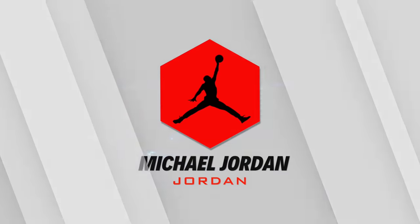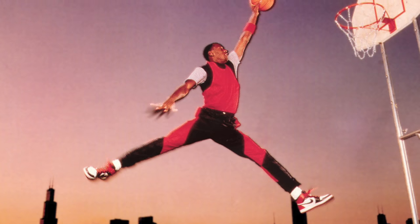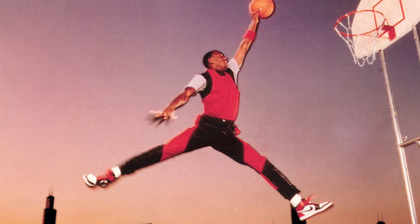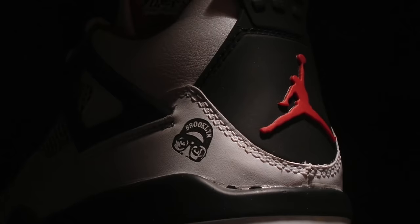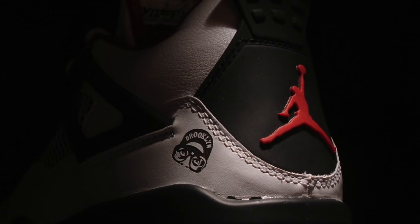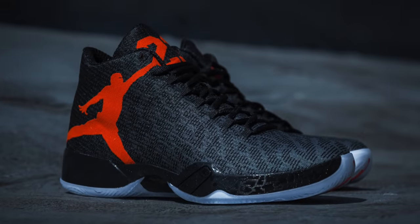Next up on the list at number three — this might be controversial — we have the Jordan Jumpman. Before you guys start hating me in the comments, let me plead my case. The Jumpman logo is iconic, no doubt. It's got to be one of the most recognized symbols in the entire world, at least in the United States — I am not arguing that. I'm just saying from a logo design point of view, it's not the best. It's just a silhouette of Jordan, and it doesn't look great everywhere on a sneaker. It looks great on the heel and the tongue, but if you put it anywhere else on a sneaker it just does not work. Let me know in the comments — is the Jumpman a good logo, or is it just iconic?